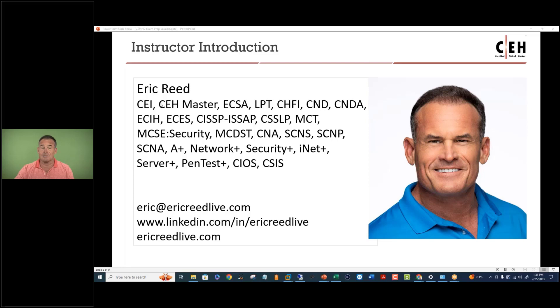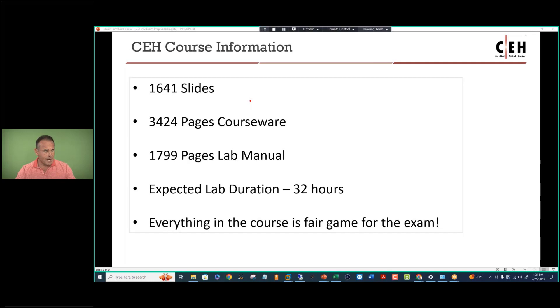I've been a CEH since version four of the course, and I've been teaching it since then as well. My contact information is provided on the slide and also provided at the end of the presentation.